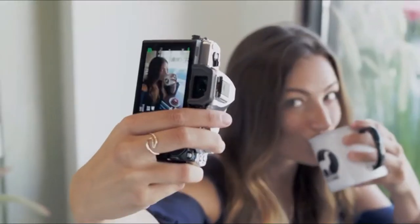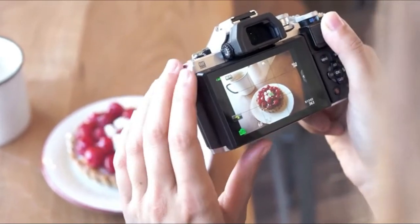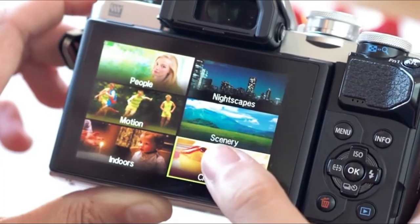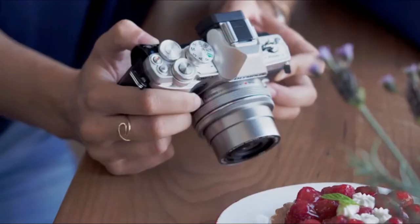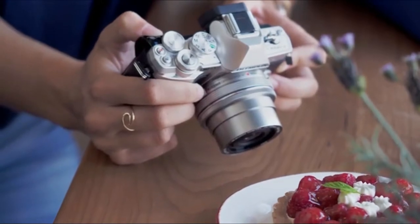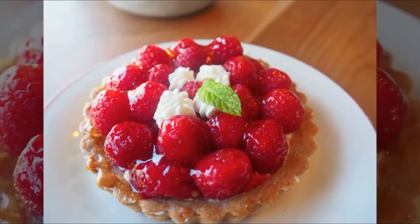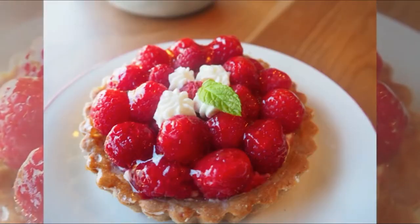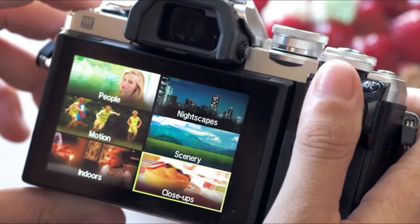My selfies are even super easy to grab with the image stabilization built right in. With the touch screen on the back, it makes it simple for me to frame the shot. When I am looking to capture something a little bit more specific, I use the specialized modes to choose a scene that I want to shoot. I personally love taking pictures of my fun, cool-looking food — I capture sharp images with a perfectly blurred background. Once I'm done, I can simply click the shortcut button on the top of the camera and it takes me right back to the scene menu.